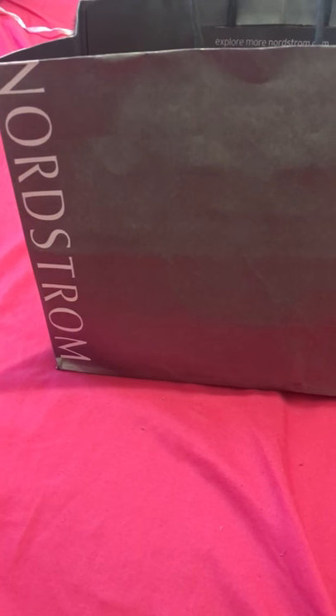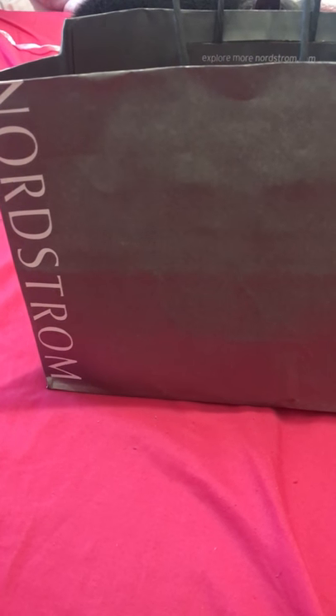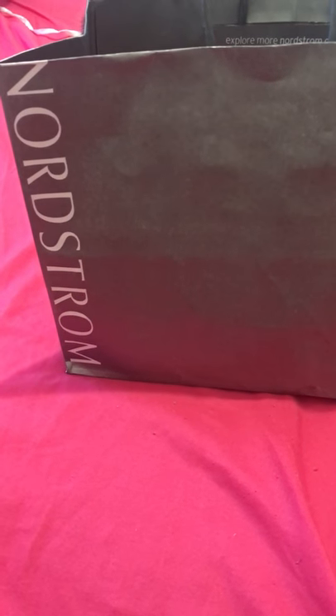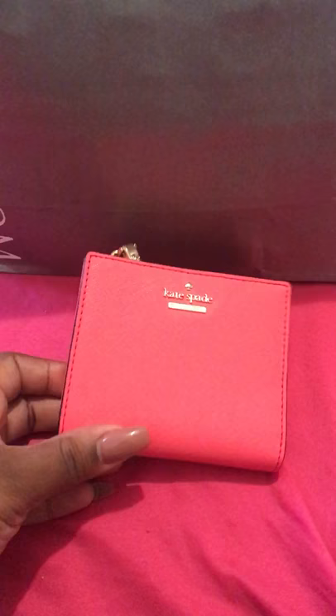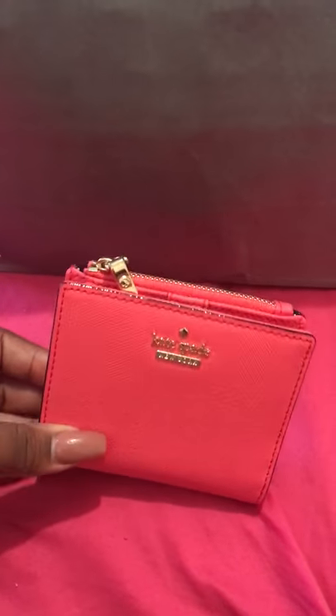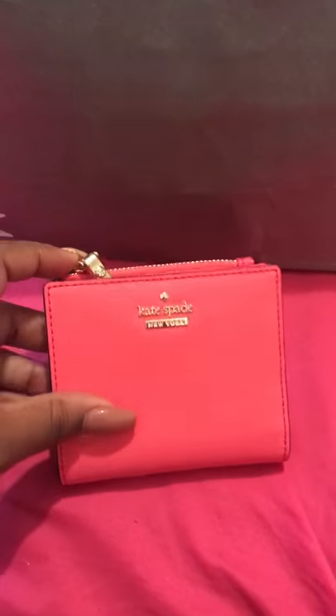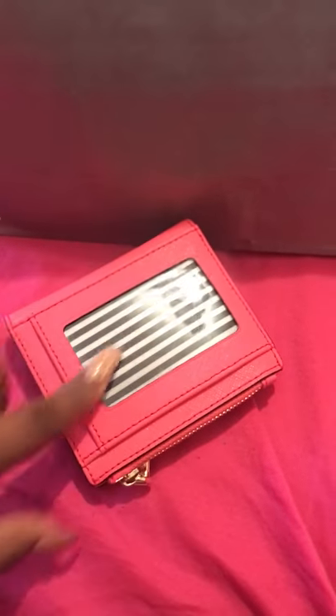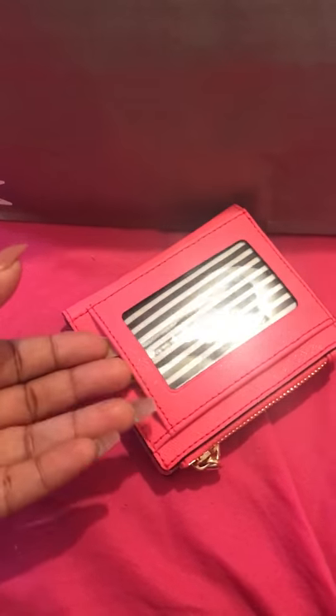Hey guys, I'm back again with another video. This is going to be another unboxing video but there's no box. From Nordstrom I got this Kate Spade Adeline wallet and it's in almost a flamingo pink color. It's a pretty small wallet.